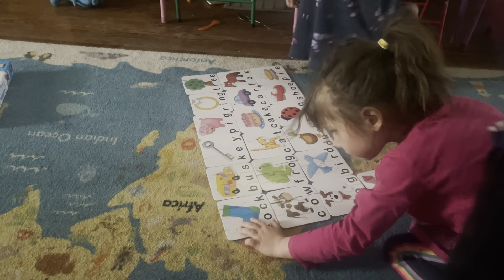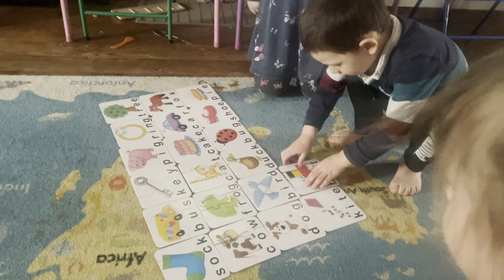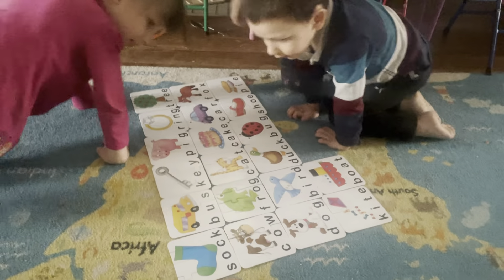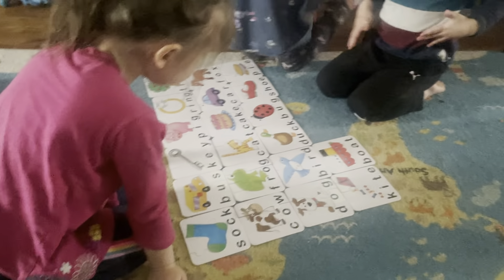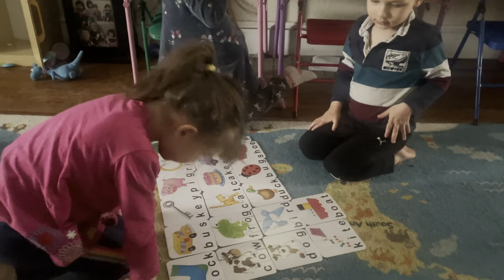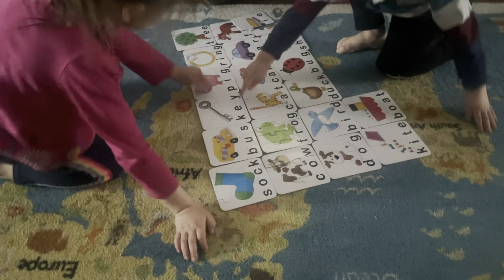We're going to have to read all the words and spell all the words. What do you think? Is that a great idea? Sock, bus... You have to say the letters too. Say sock: S-O-C-K. Sock, S-O-C-K. Bus. B-U-S. Everybody's saying it all together. One, two, three. Sock. S-O-C-K. Bus. B-U-S.